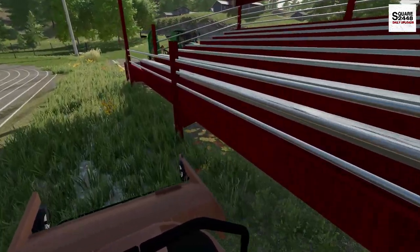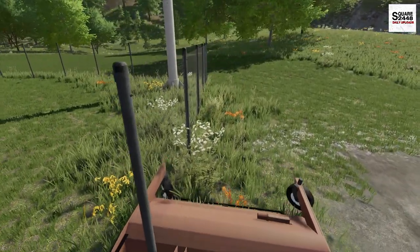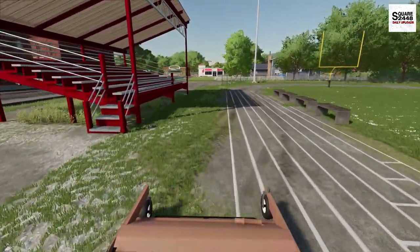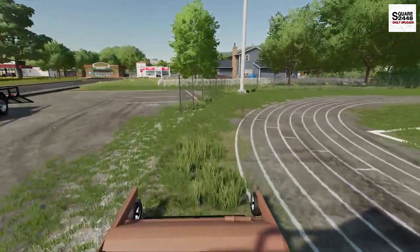Mowing along the grandstands here — this is kind of just a small football field here in town, really nothing too big, nothing too fancy. I think the town isn't really that big in terms of population, but you guys can see it's really turning out great.